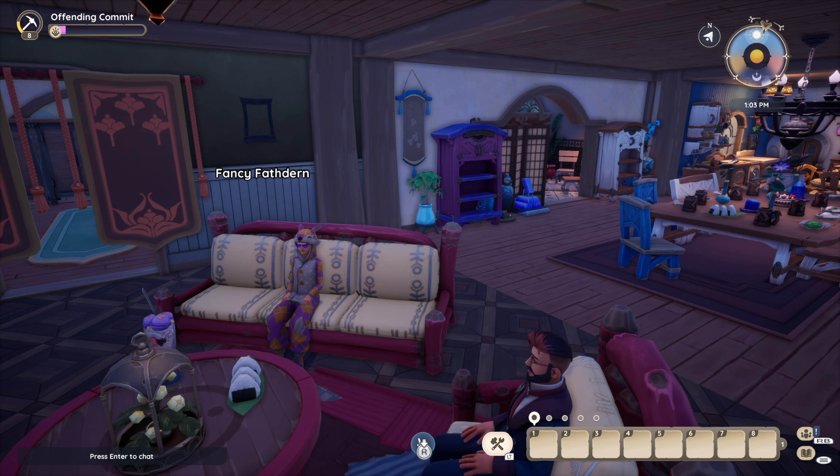In terms of group activities in Palia, we have lots of cooking parties and stuff. That's a good way to get with people and interact doing an activity together. What's another group activity you would like to see in Palia?